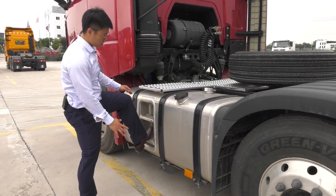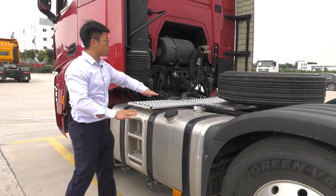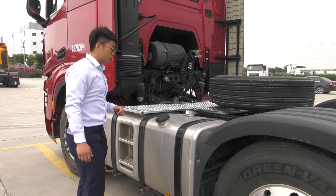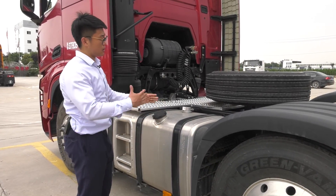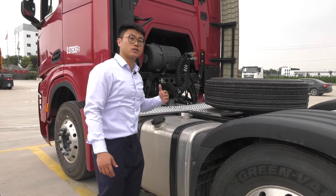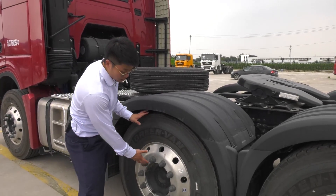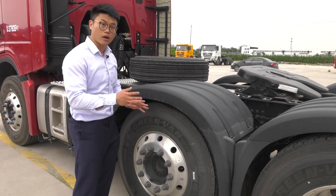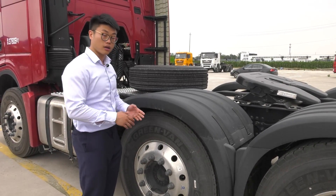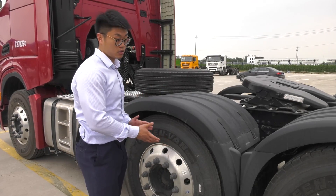Here we can see the aluminum fuel tank with a pedal designed on it. The catwalk is really flat, making it convenient for drivers to work here. This main fuel tank holds about 800 liters, and there's also an auxiliary fuel tank which I'll show later. Here are the lifting axles — when the truck is empty, drivers can lift this axle to save fuel and prolong tire service life.